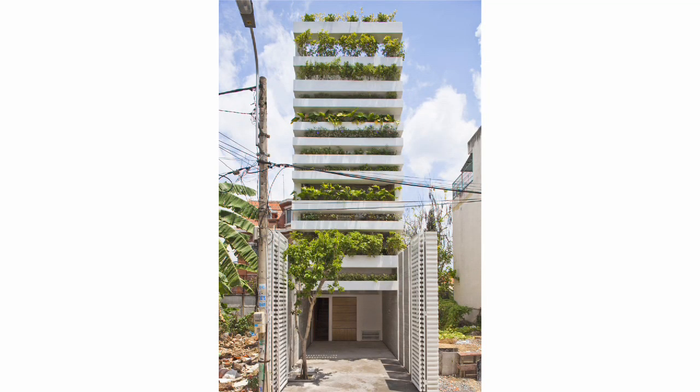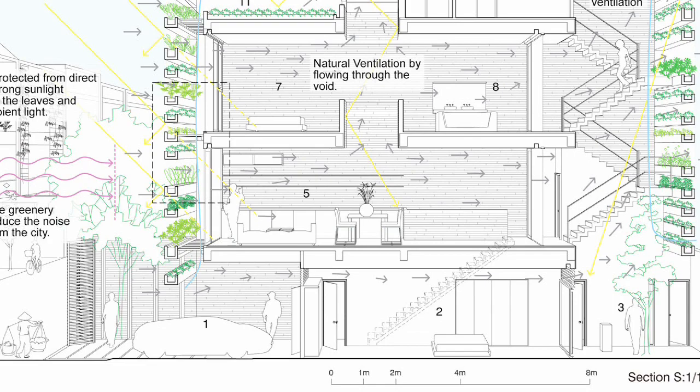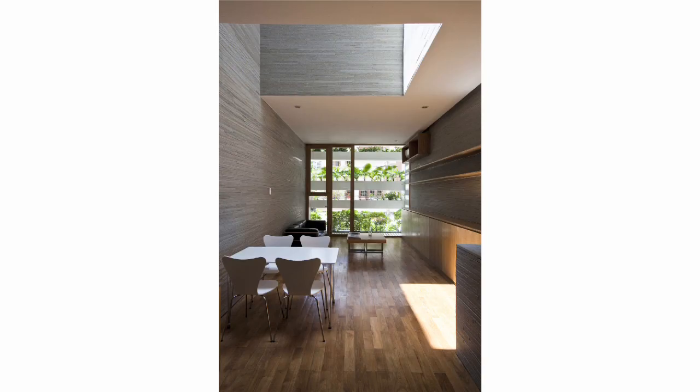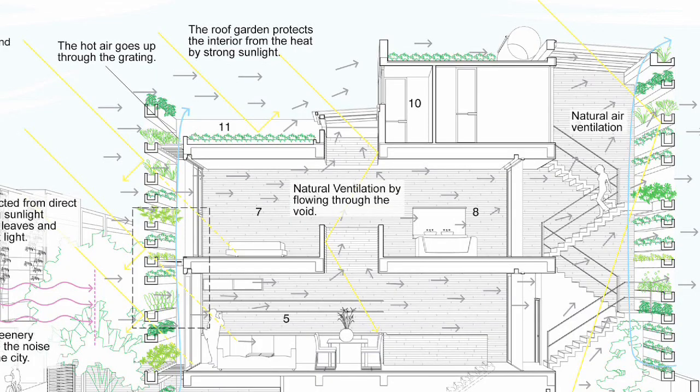So you've got a very narrow site. Is this a house for a couple or a family? For one family — a grandmother, a couple, and now they have one child. At the ground floor there is one bedroom with a garage and courtyard. At the first floor there is the kitchen, dining room and living room. At the second floor is the master bedroom, and at the third floor is a study room, which can be a children's room in the future.